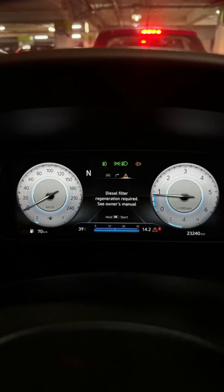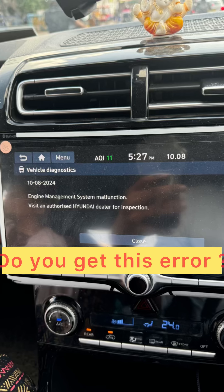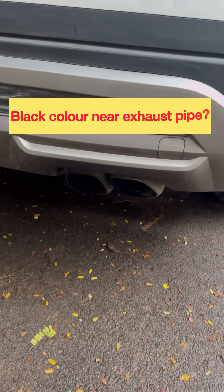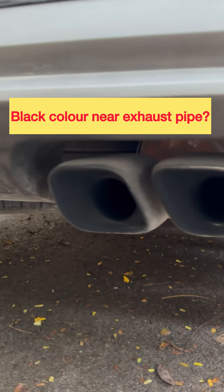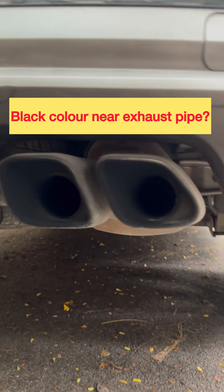Are you getting DPF regeneration errors very frequently in your diesel car? Do you also see engine management system malfunction errors frequently, even though the DPF regeneration is completed? Do you see black color smog near your exhaust pipe in your diesel car? Don't worry.